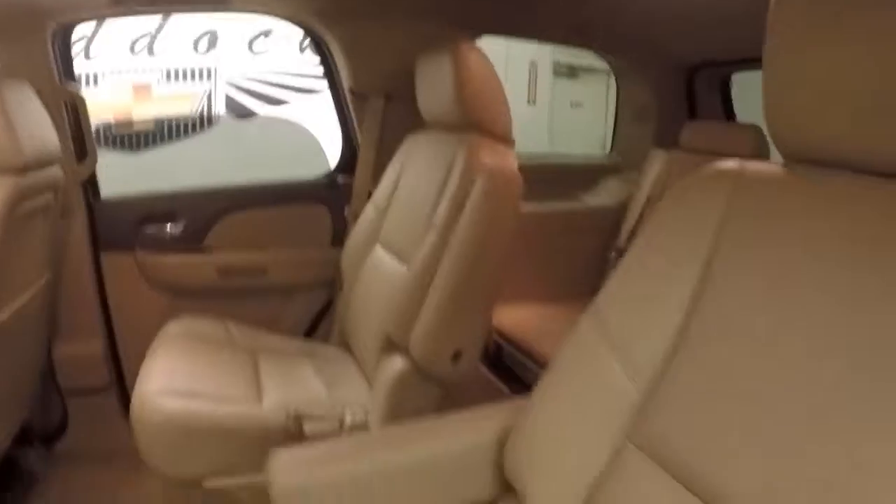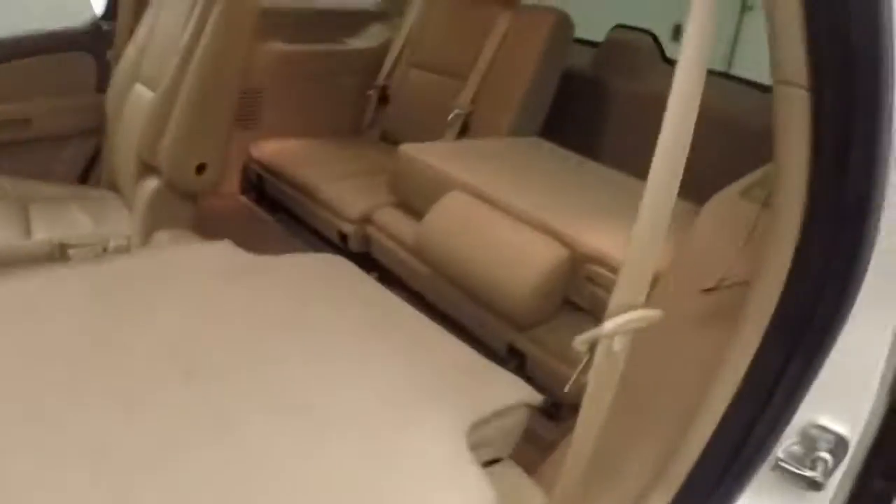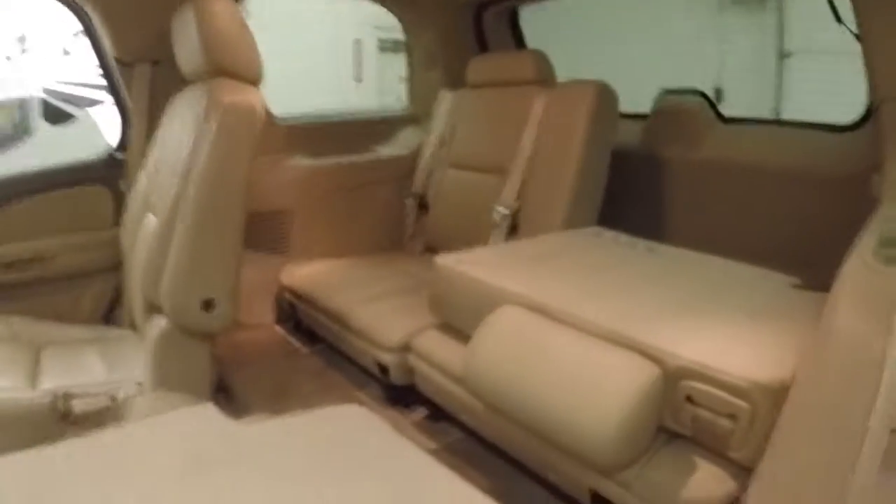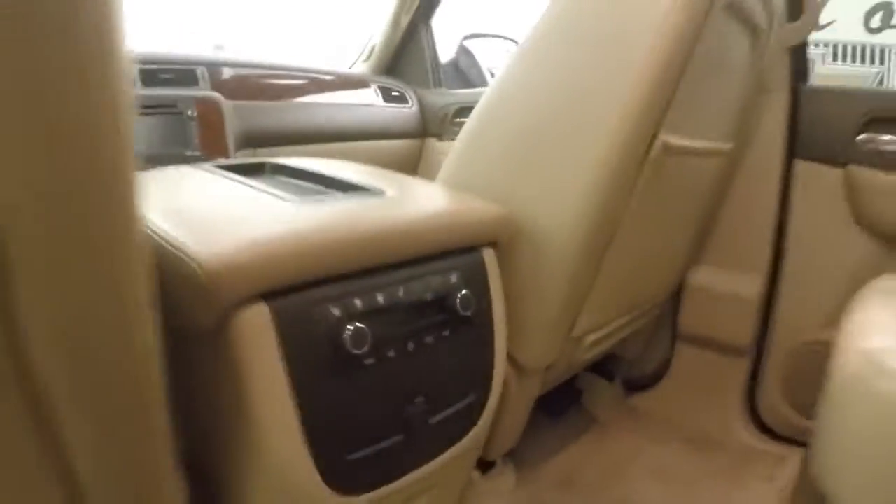Interior is in good shape. Dual bucket seats in the back with nice tan leather. Third row seating in the back as well. Climate controls for the rear passengers.